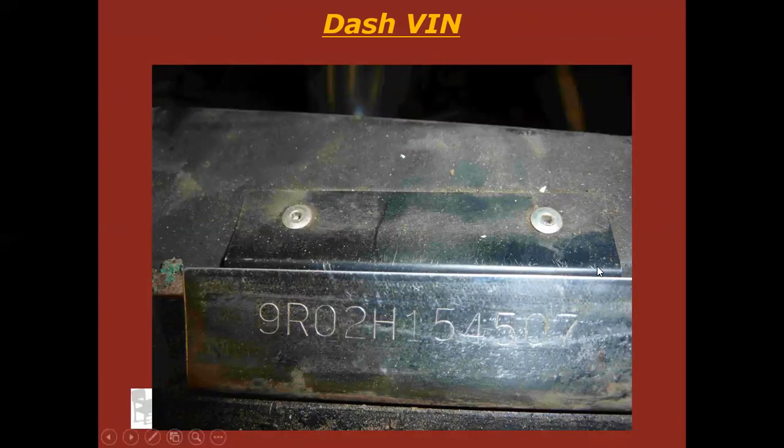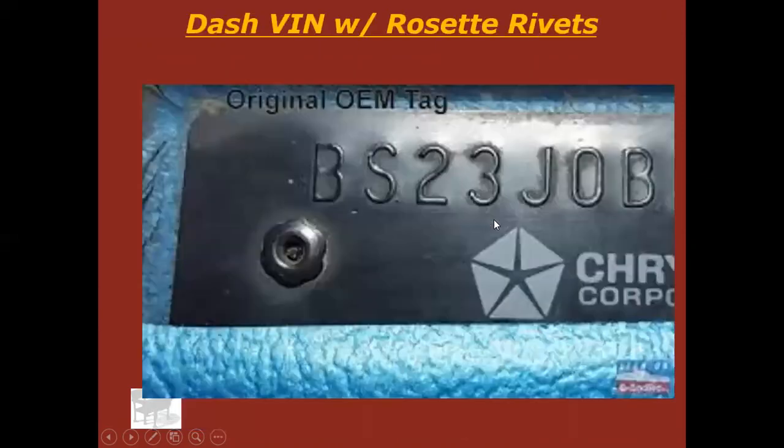The dashboard VIN number is going to look something like this — this might be from an older car, maybe a '70s or '80s model, but it's going to be riveted right up there at the base of the windshield. Another way you can tell if it's the original VIN tag or if someone has altered or swapped out tags — which is illegal, by the way — is to notice the rivet. It's not completely round; it's got little indents in it. That's called a rosette rivet. GM and Chrysler used rosette rivets on VIN tags a lot, because if it still has the rosette rivets on it, they're factory rivets and you can prove in theory that the tag hasn't been switched out.